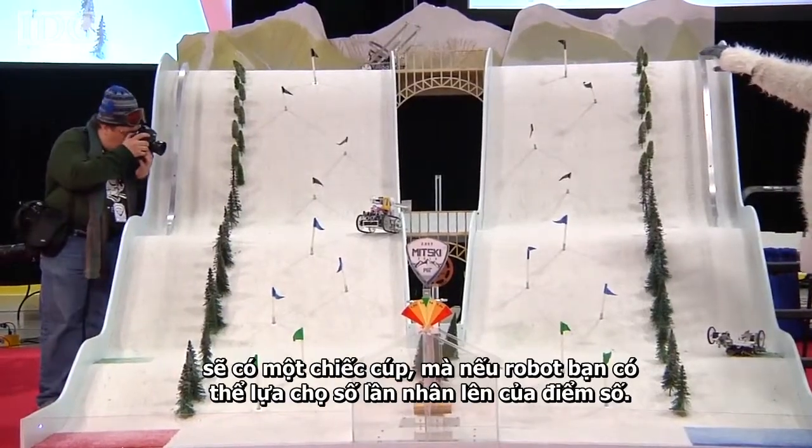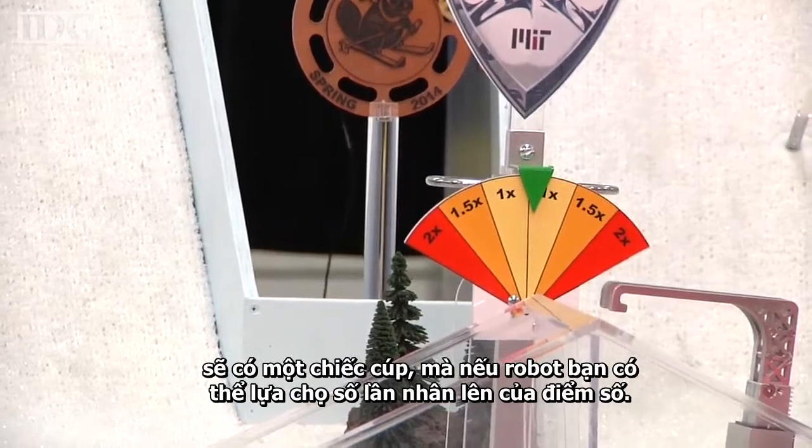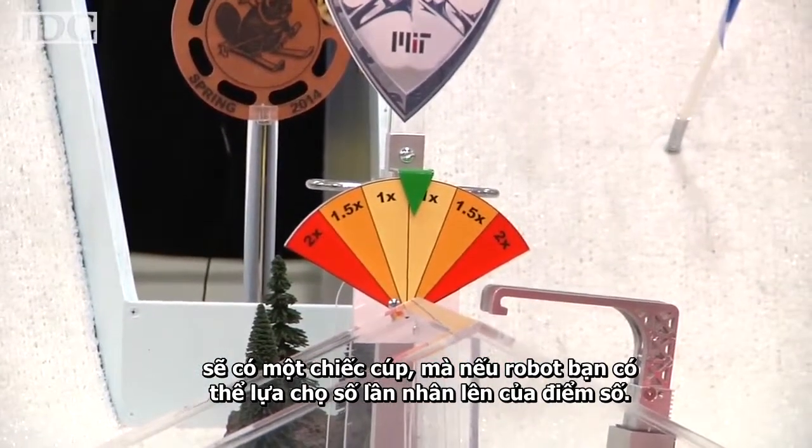And then at the bottom of everything, there's this trophy thing, which is basically this big pendulum, and if you pull it, your total score gets multiplied.